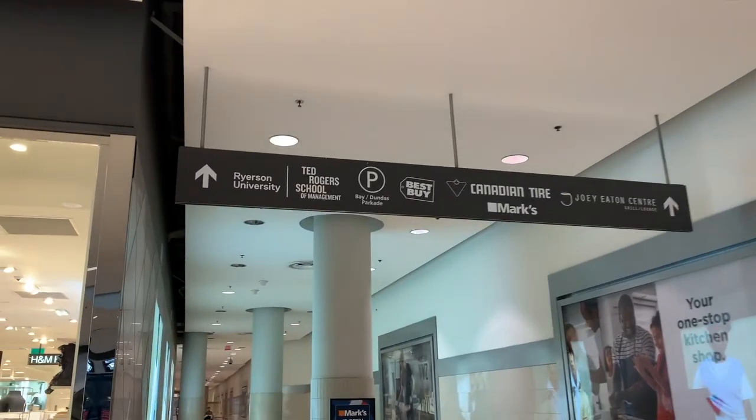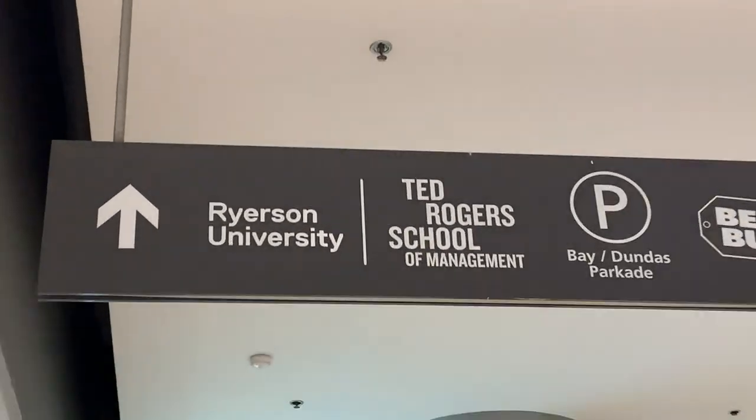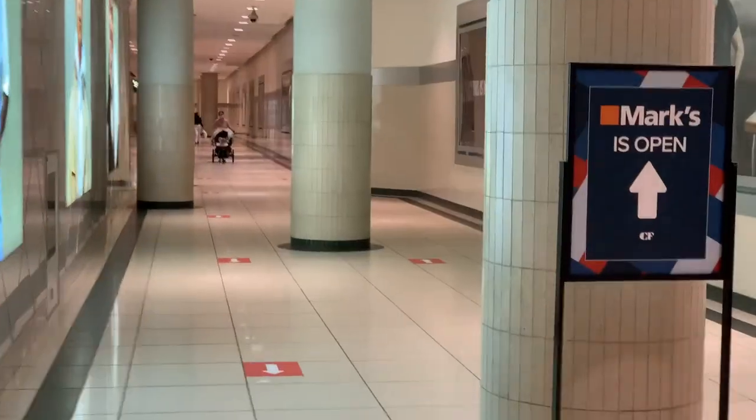It's only like 9:55 right now so the mall is still not open yet, but there's a lot of people inside already and it'll be opened at 10. We're just walking around to see which stores we want to go to. Since the mall is still closed we're gonna go to Ryzen University for a tour.